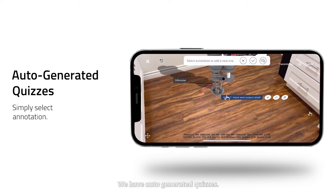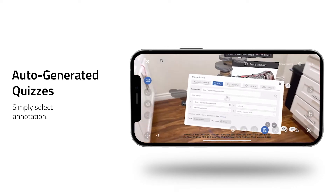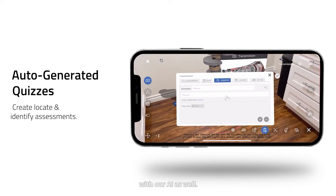We have auto-generated quizzes. Simply select any annotation on your 3D objects and watch as our AI creates automatically generated quizzes for you. Create, locate, and identify assessments with our AI as well.